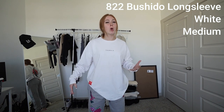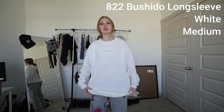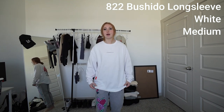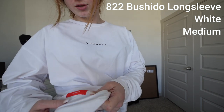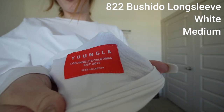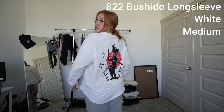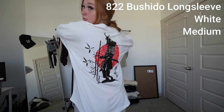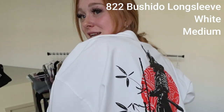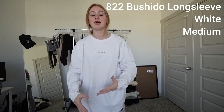This is one of the Bushido long sleeves. This one is the color white, I got it in a medium. It's very oversized — it doesn't have a straight bottom. It has a little red patch that says Young LA on it. It also has the logo on the front. On the back it has a large samurai dude getting ready for war — pretty nice. I always love when companies come out with Japanese styles because I just like anime.